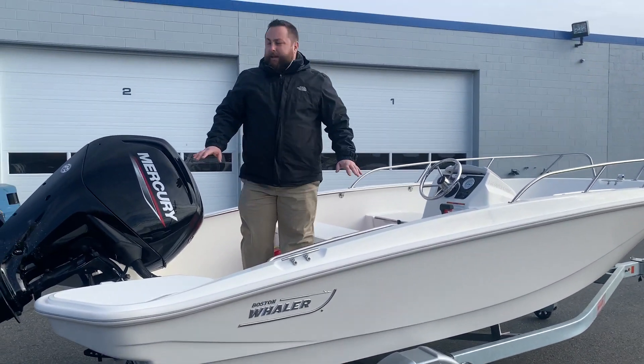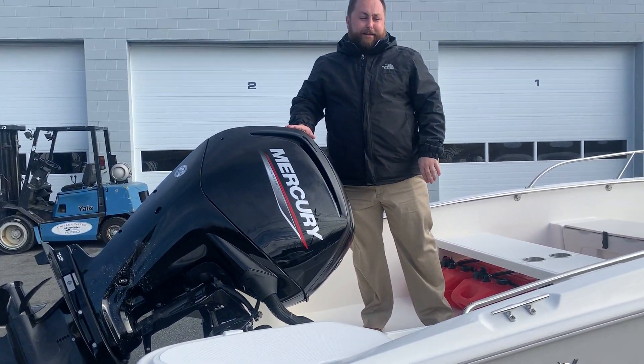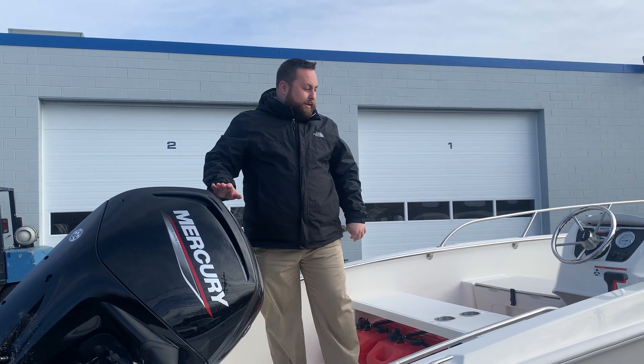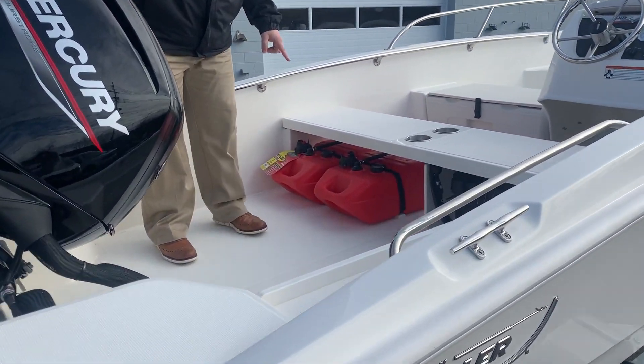This boat we ordered comes with the upgraded 90 horsepower. You can get it with the 75, but we'll do the 90. This boat runs great with this — gets up to planing really quick. We also have two 6-gallon fuel tanks right here.